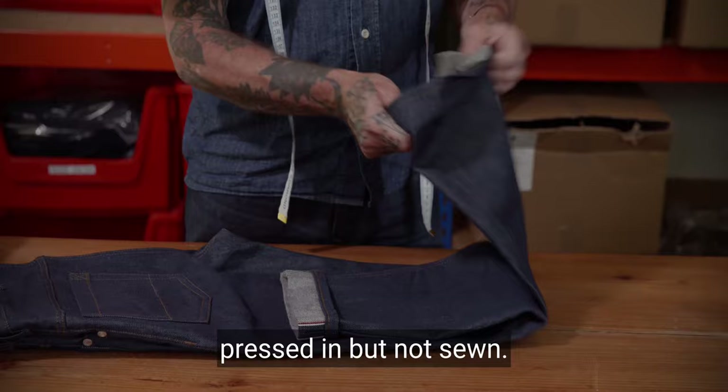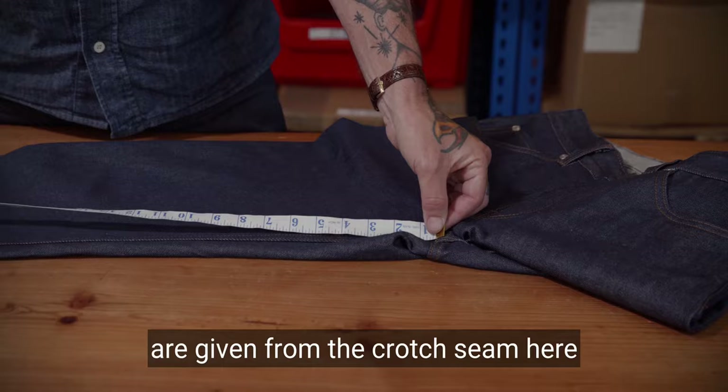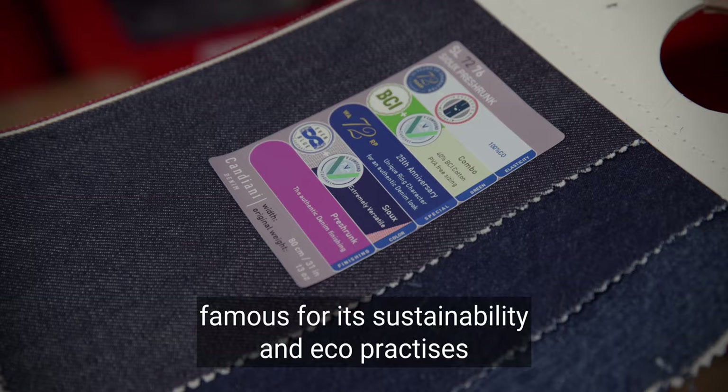Our selvaged jeans come with a turn up, pressed in but not sewn. You can roll this up more or down to suit your taste. Our leg length measurements are given from the crotch seam here to the bottom of the turn up here.